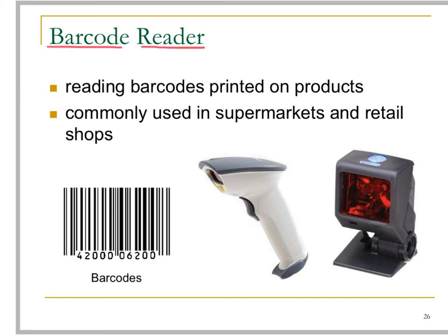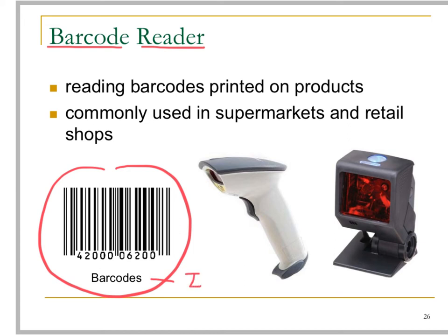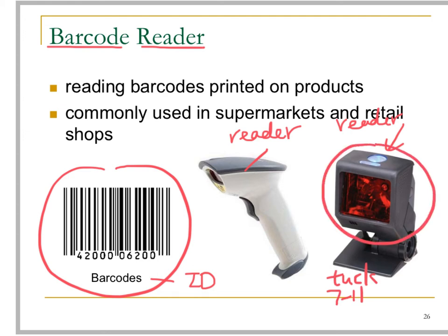Barcodes are codes or patterns printed on products in supermarkets. The barcode represents the ID number of a product. Barcode readers are mainly used to read the barcodes printed on products. If you go to the tuck shop at school or 7-Eleven, you can see this type of barcode reader installed at the cashier.